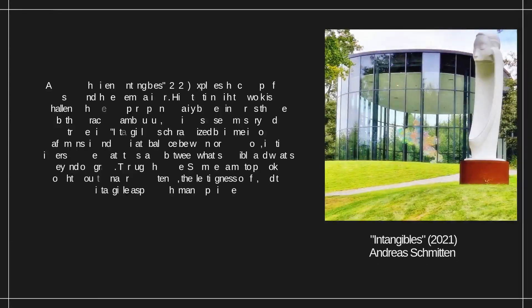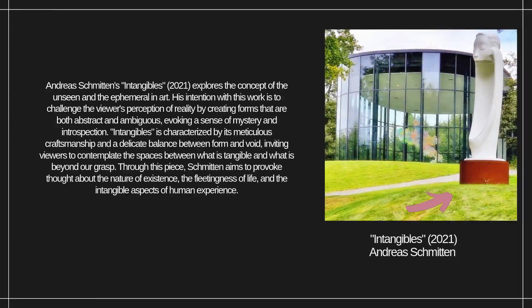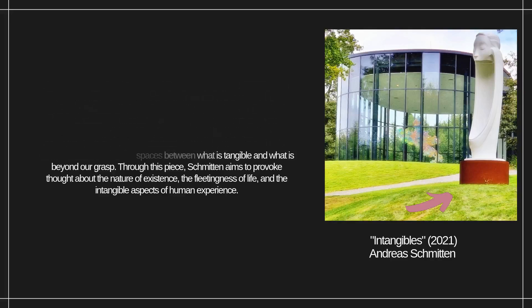Andreas Schmitten's Intangibles, 2021, explores the concept of the unseen and the ephemeral in art. His intention with this work is to challenge the viewer's perception of reality by creating forms that are both abstract and ambiguous, evoking a sense of mystery and introspection. Intangibles is characterized by its meticulous craftsmanship and a delicate balance between form and void, inviting viewers to contemplate the spaces between what is tangible and what is beyond our grasp. Through this piece, Schmitten aims to provoke thought about the nature of existence, the fleetingness of life, and the intangible aspects of human experience.